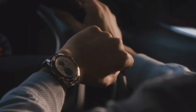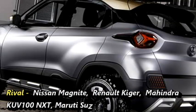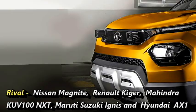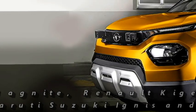After coming to the market, the SUV will have to compete against Nissan Magnite, Renault Kiger, Mahindra KUV100 NXT, Maruti Suzuki Ignis, and the upcoming Hyundai Micro SUV AX1.